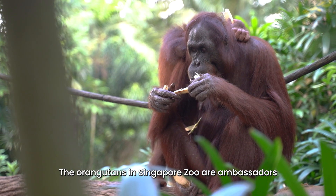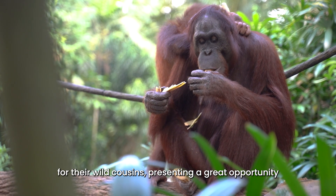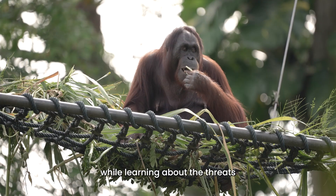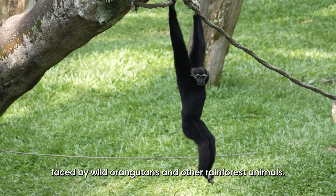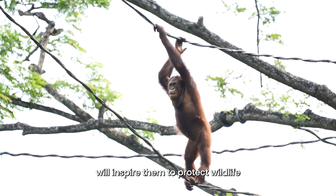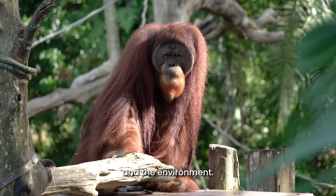The orangutans in Singapore Zoo are ambassadors for their wild cousins, presenting a great opportunity for your children to make a connection while learning about the threats faced by wild orangutans and other rainforest animals. We hope that the emotive connection will inspire them to protect wildlife and the environment.